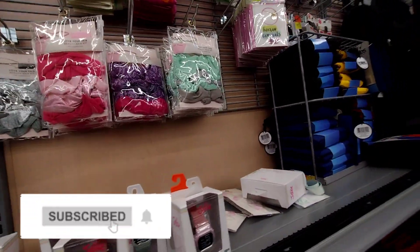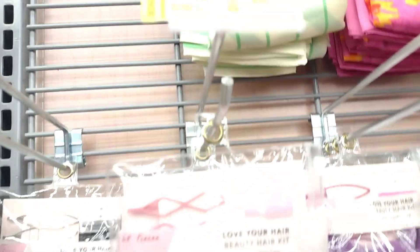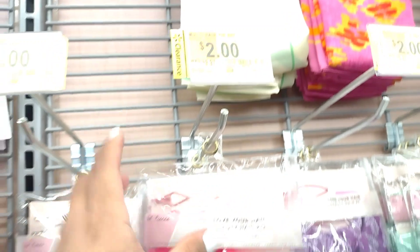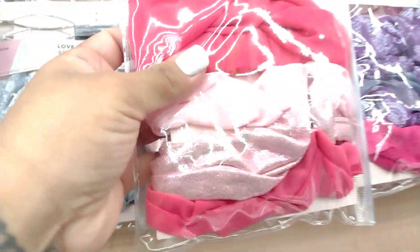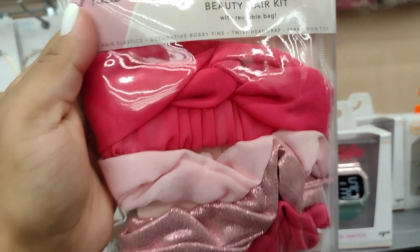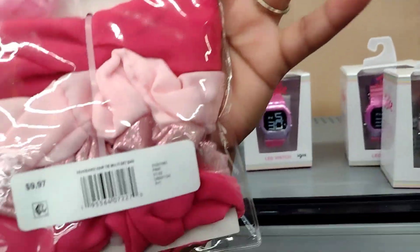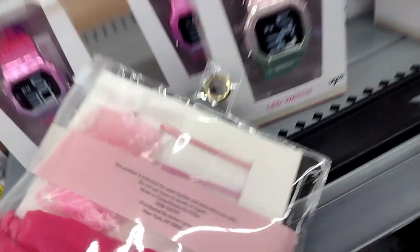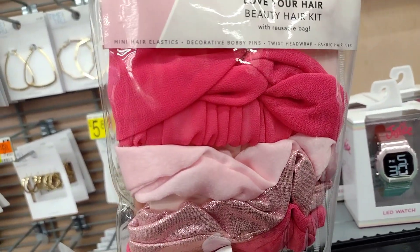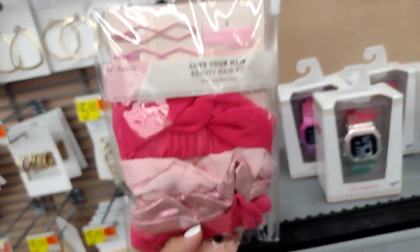So let's start with this one here. These are two dollars — they were nine ninety-seven, guys, almost ten dollars, down to two dollars. And this is a little hair kit, so it has the big headbands, little pins, they're super cute, and it also has little elastics. So it literally is a whole kit: mini hair elastics, decorative bobby pins, twist head wraps, and fabric hair ties.